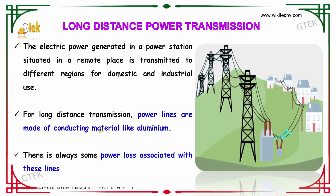Now we will talk about how electricity is transmitted over long distances. The electric power generated in a power station is transmitted to different regions for domestic and industrial use. For long distance transmission, power lines made up of conducting materials like aluminium are used.